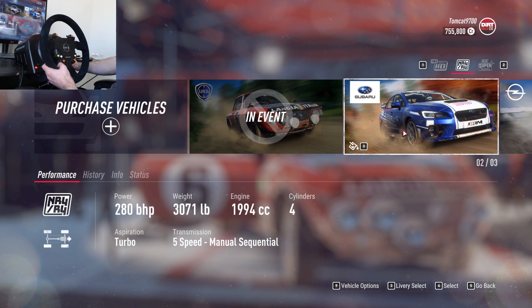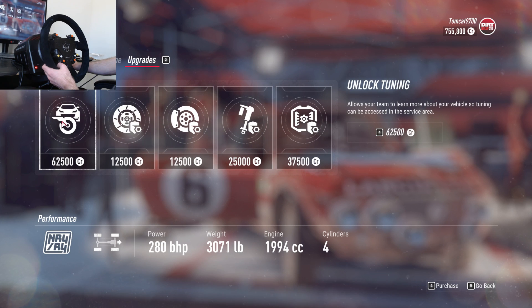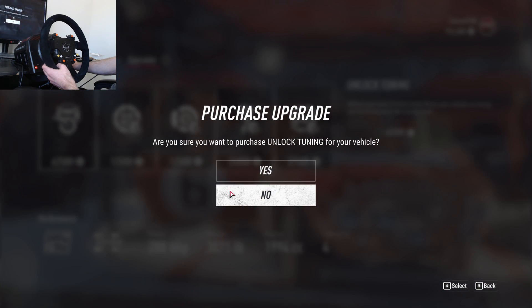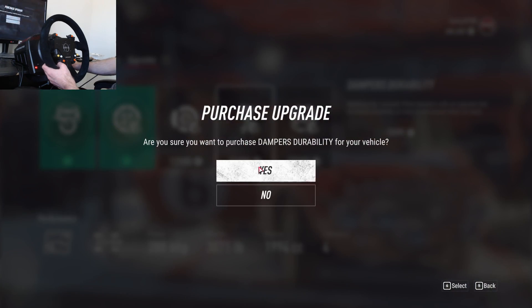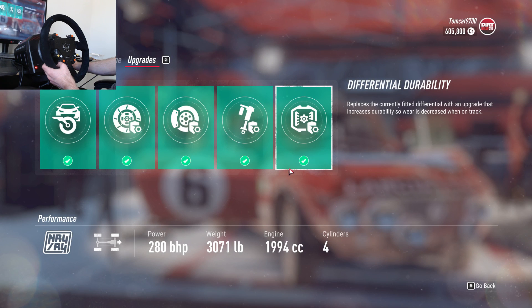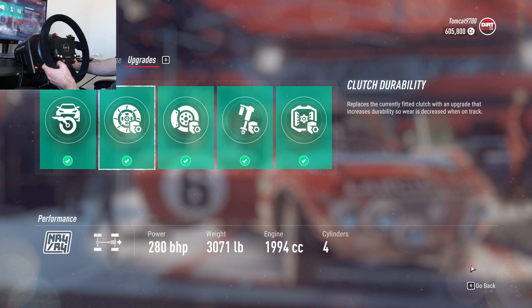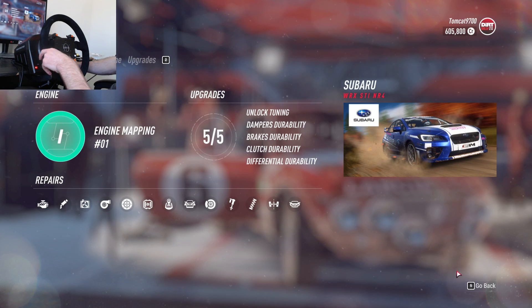We have purchased a Subaru STI. Now let's unlock tuning — yes. Clutch durability, yes. Brakes durability, dampers durability, and diff durability — yes. So that is now fully built, and it doesn't need any repairs.